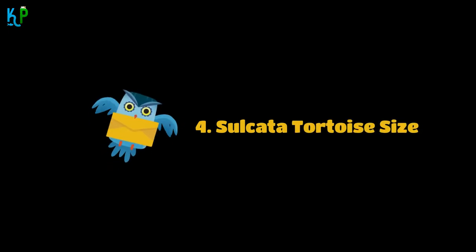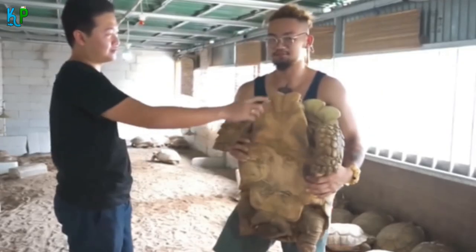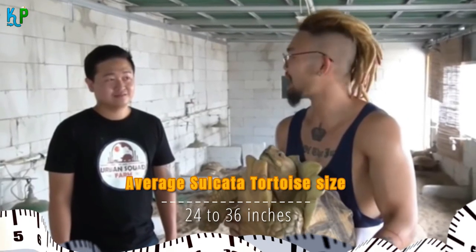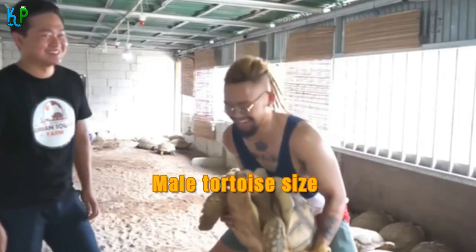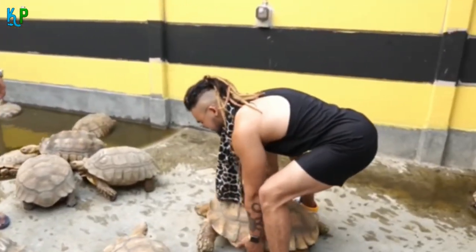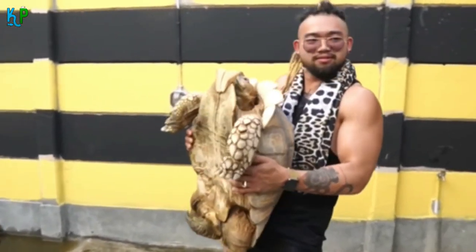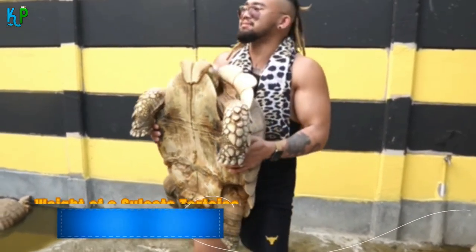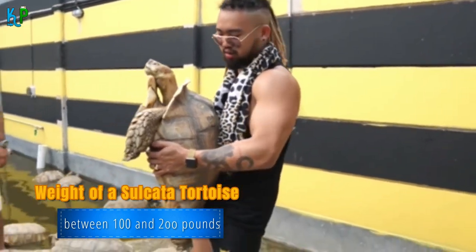Fact 4: Sulcata tortoise size. This species can grow to be huge. The average length is around 24 to 36 inches — females typically reaching 19 to 20 inches, while males can grow up to 31 to 35 inches. The average weight of a full-grown sulcata tortoise can be anywhere between 100 and 200 pounds.